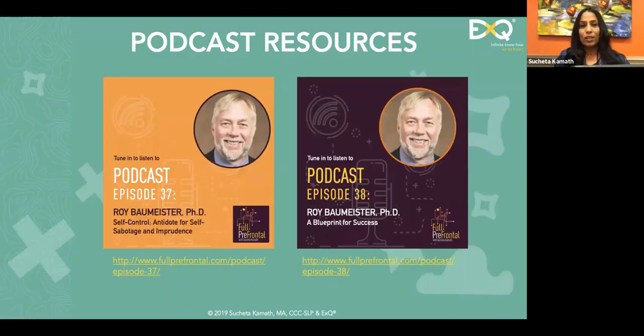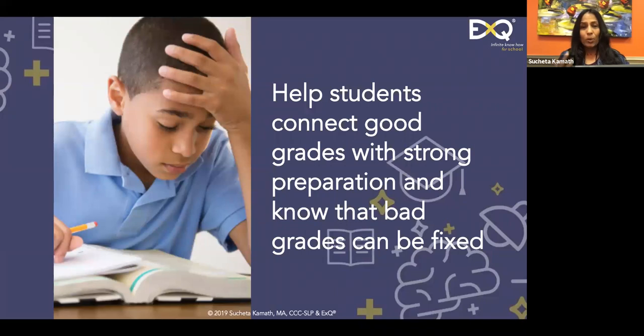Here are a couple more resources: my favorite researcher, Dr. Roy Burmeister. I've had him on my podcast twice. His expertise is in willpower, and willpower and self-control are two key ingredients for self-management, highly correlated to effective study strategies.